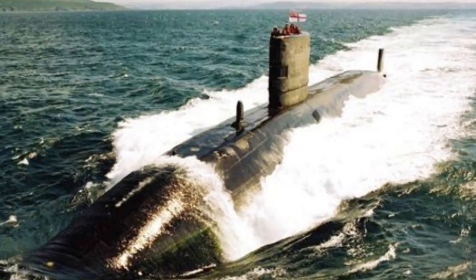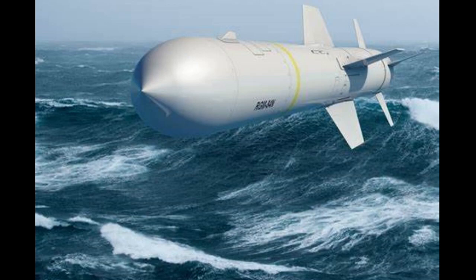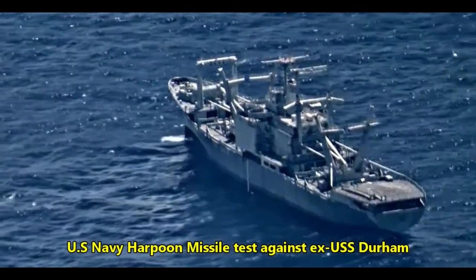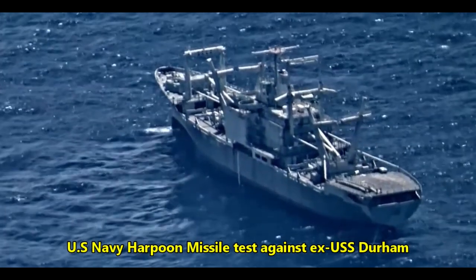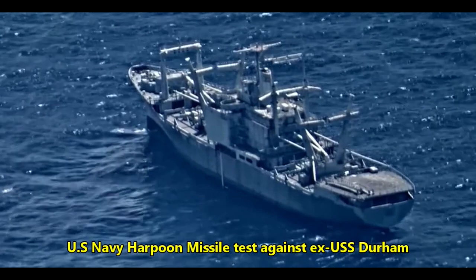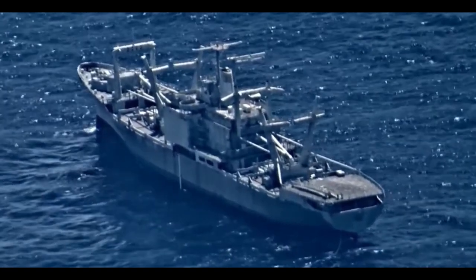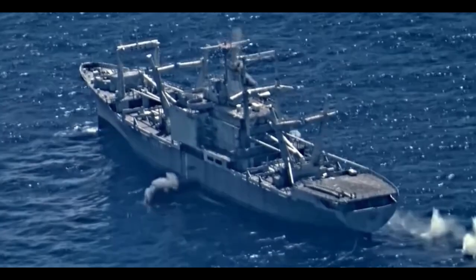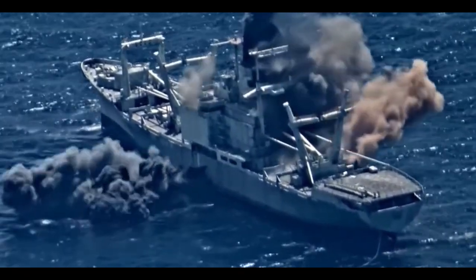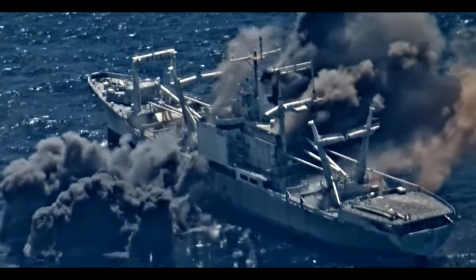Aside from Spearfish, the Trafalgar-class submarines can attack surface ships with the UGM-84 sub-launched Harpoon missiles. These American-built sea-skimming weapons are armed with a 488-pound or 220 kg warhead — smaller than that of the torpedo, but significantly faster. The Harpoons are launched from the submarine's torpedo tubes at ships on the surface, and their higher speed allows a quicker intercept of enemy ships, greatly reducing their response time to the incoming threat.